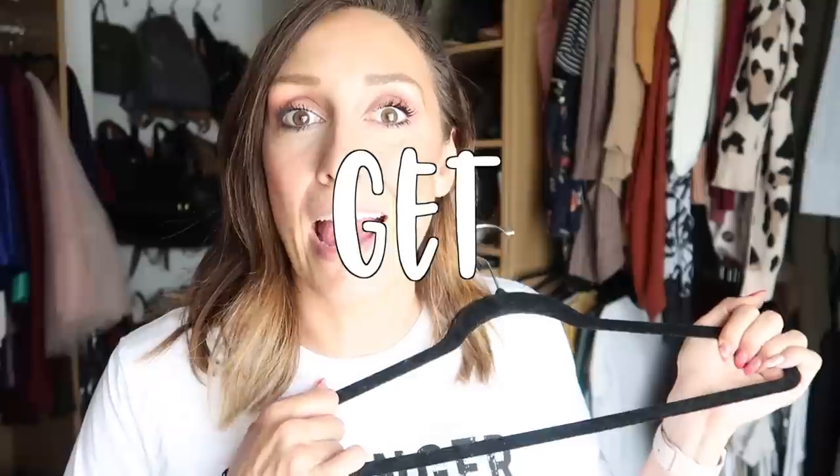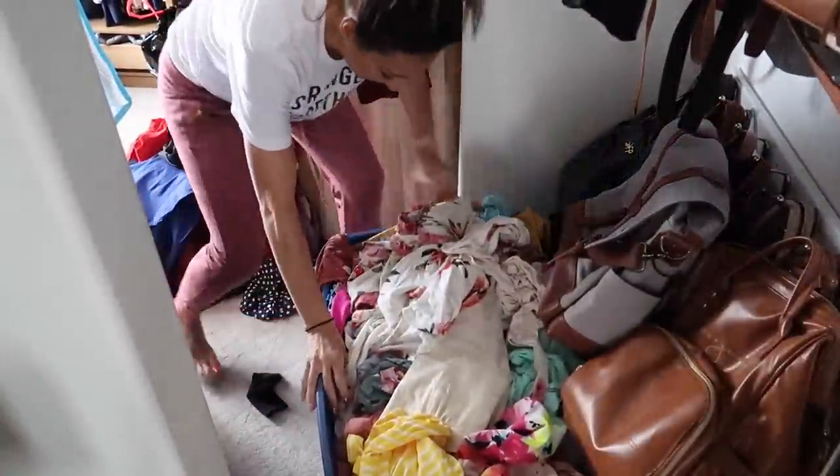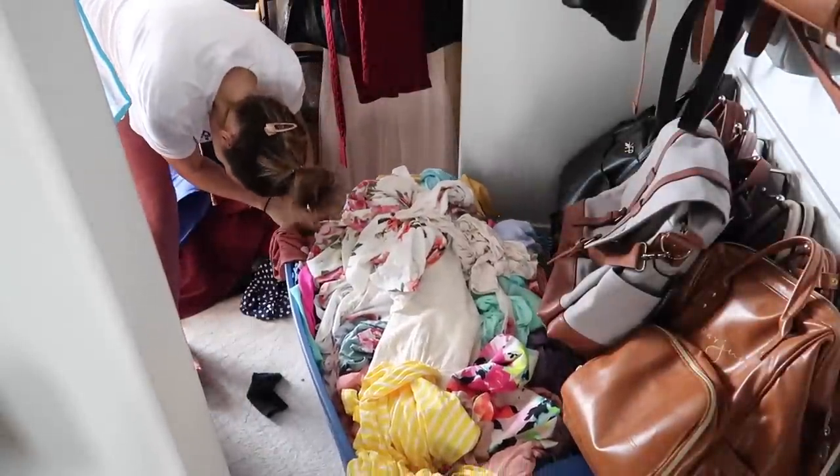After I wear something, instead of putting it back on the rack normally, I actually hang it up backwards on purpose so I'm constantly cycling through what I have and not always wearing the same thing. Then in six months when it comes time to switch my closet, I just look at all the hangers that have not been turned backwards — a lot of those I donate or get rid of, because it's obviously something I haven't worn in a long time.